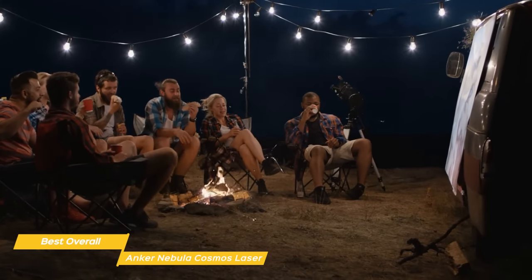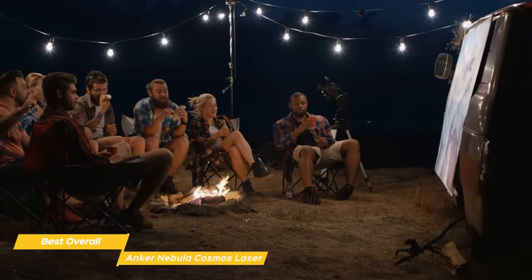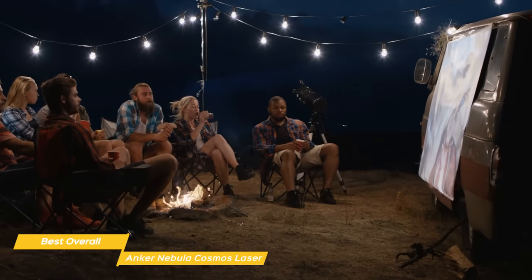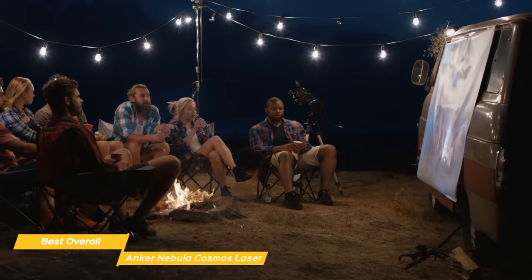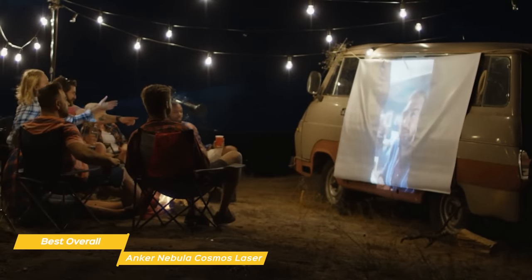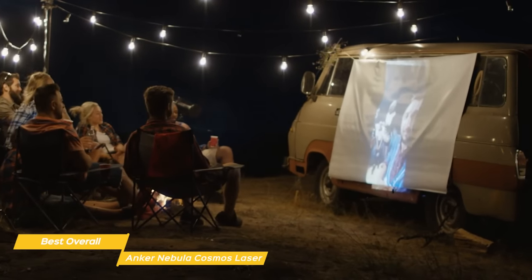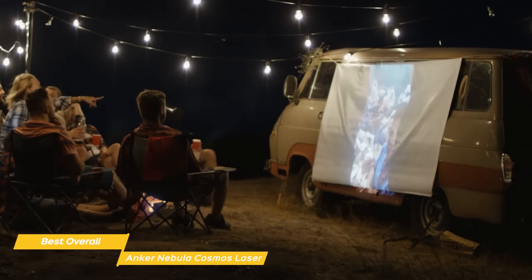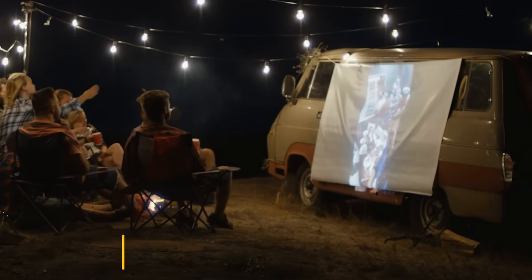If you're looking for the best overall outdoor projector, the Anker Nebula Cosmos Laser is it. The big downside is that it costs significantly more than the rest of the options on the list, so most people would be better off with something like the Lumivision Pro or Anker Nebula Solar. But with the Anker Nebula Cosmos Laser, you are getting a terrific overall projector — excellent portability, terrific performance, and the brightness and short throw that only a laser can deliver.